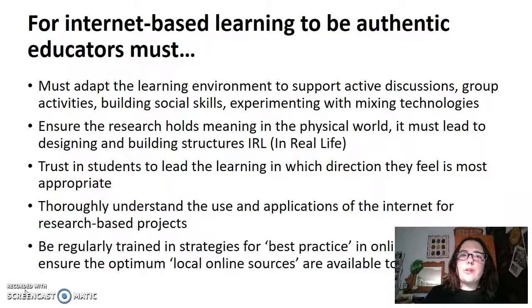For authentic and internet-based learning, educators must make sure that the environment that students are learning in is adapted to support discussions, support group activities, support social skills and support experimenting by mixing technology.